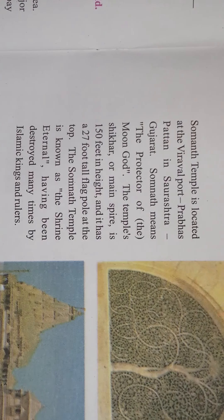Somnath Temple is located on the port of Viraval, in the village known as Prabhas Patan, in Saurashtra, Gujarat. The meaning of Somnath is 'the protector of the moon god.' The main attraction is the Sikhar, also known as the main spire, which is 150 feet in height with a 27-foot tall flagpole placed at the top. The temple is also known as 'the shrine eternal,' meaning one of the holiest places in India.